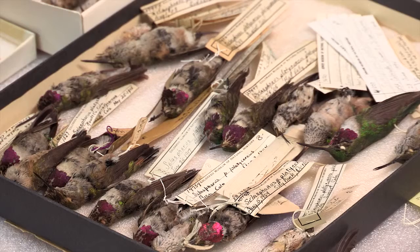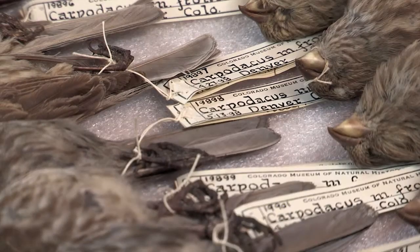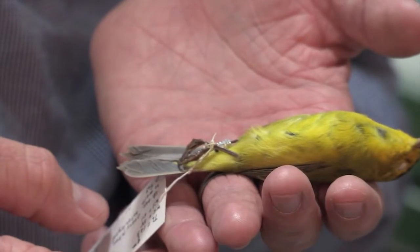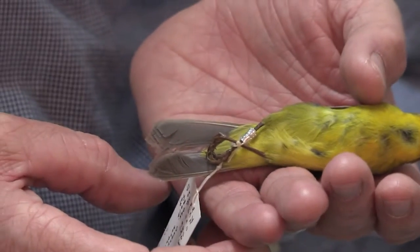The labels contain some of the most important information about these birds. We've got them identified as species. It's also where we keep the record of where they were collected and when. They typically have measurements on them — wing lengths, total lengths, their weights. It also indicates the sex of the bird, any breeding condition measurements, and whether or not they were ready to produce young.